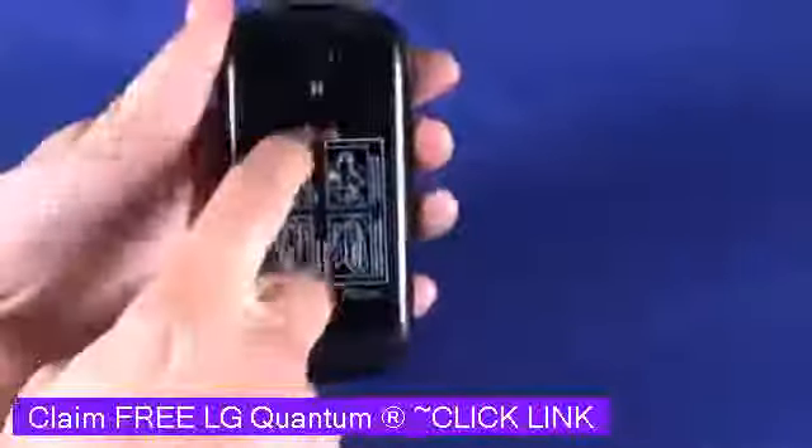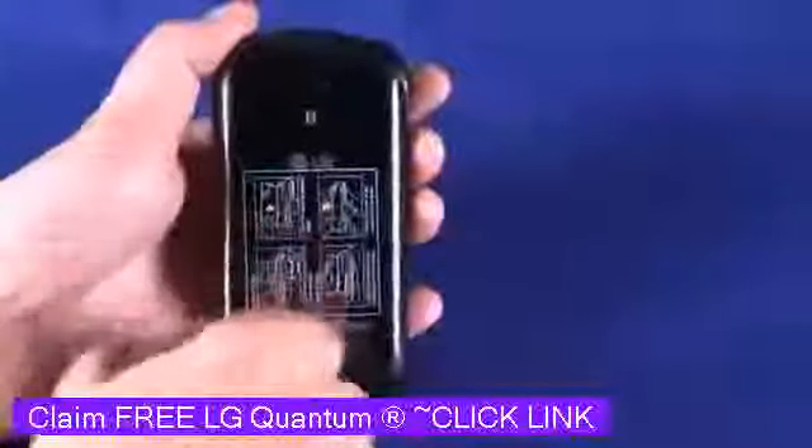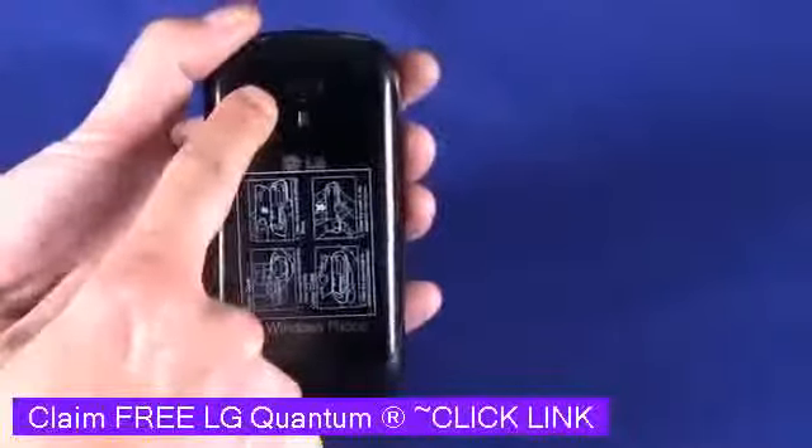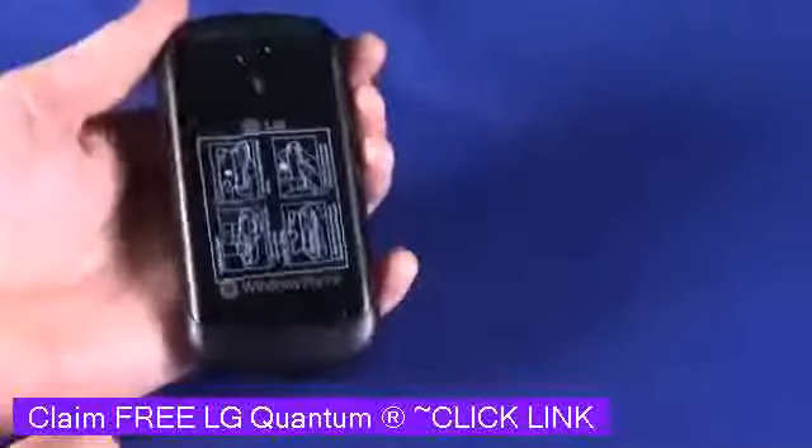On the back, this is actually a metal-clad case — a metal battery door — which does feel quite nice in the hand. We also have a 5-megapixel camera with flash. Down on the bottom there's a speaker grill, which is used for ringing, speakerphone, and watching movies and things like that.